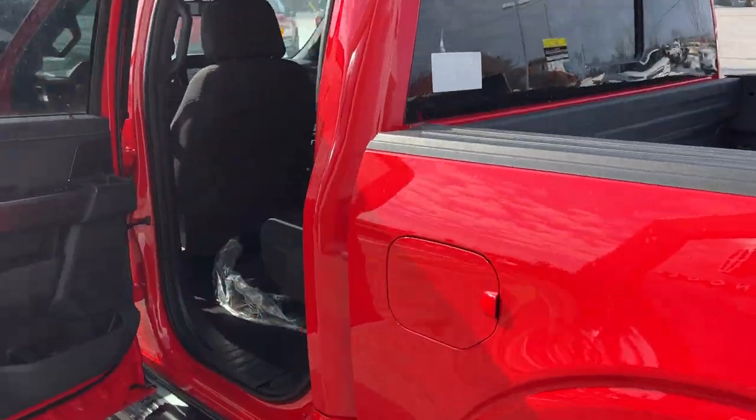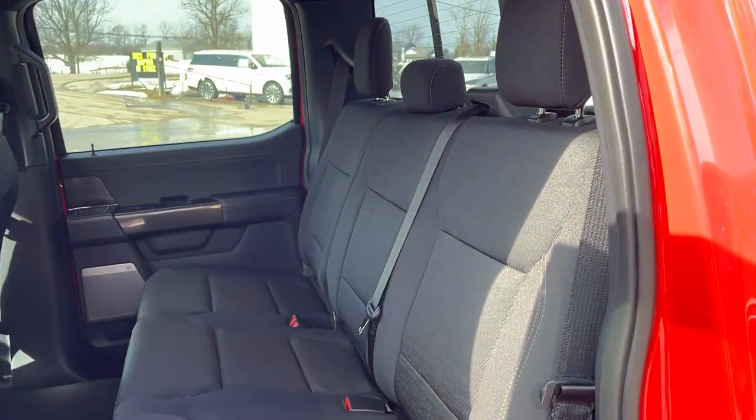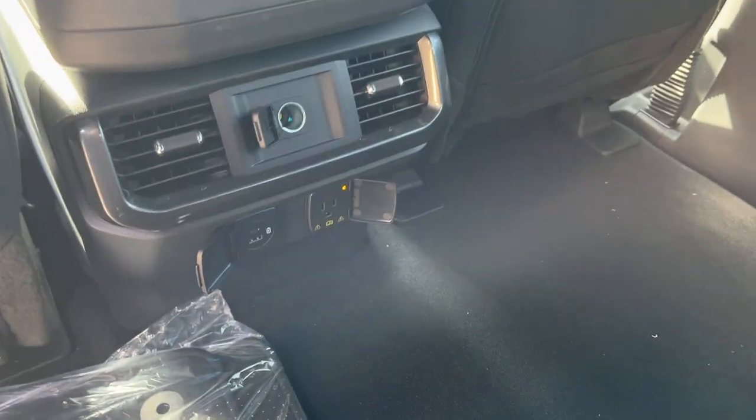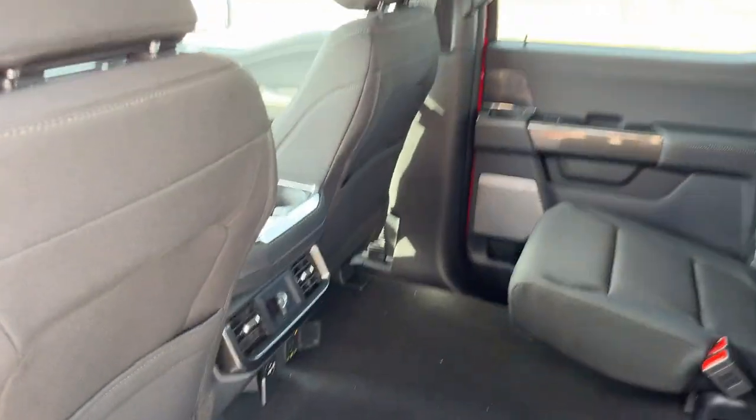Coming around to the interior of the truck, it's nice black sport cloth interior with really comfortable seats front and back. You can fold these rear seats up into place — see how much storage you get back here. You do have plenty of power options, your own climate vents, cup holders, and some storage behind the driver and passenger seats.